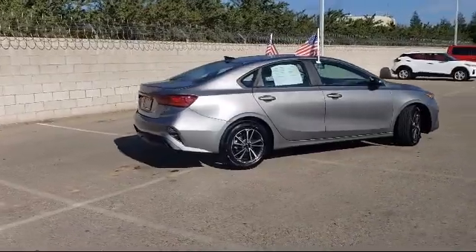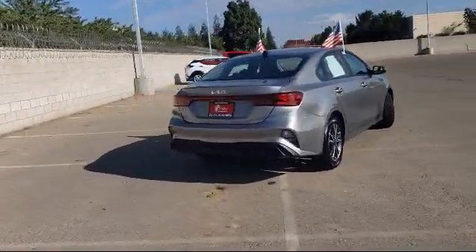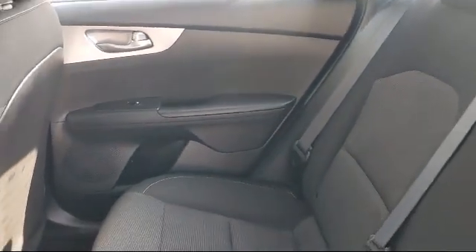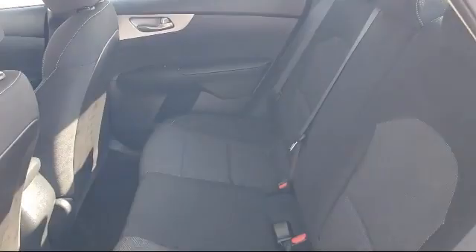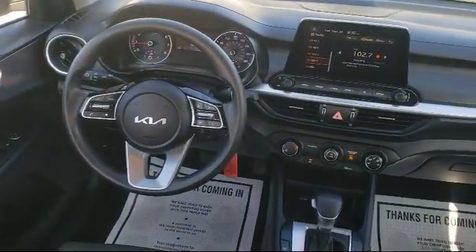Since 1989, the Selma Automall has been providing outstanding service to the Central Valley. The massive Selma Automall is the largest automall from the Sacramento area down to Los Angeles, and has been a recognized leader in the National Automotive News Magazine and many trade publications, with over 40 awards collectively between the dealerships.